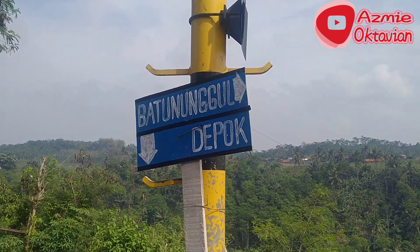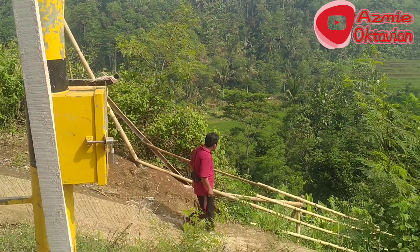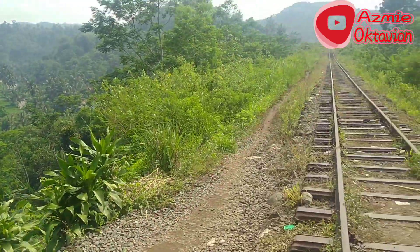Batu Nunggal ke kanan, Depok ke bawah. Bukan Depok yang ada di kota Depok, yang dekat Bogor.